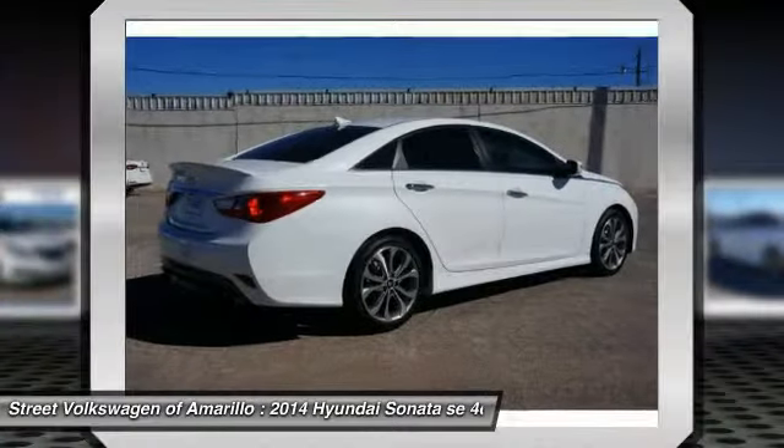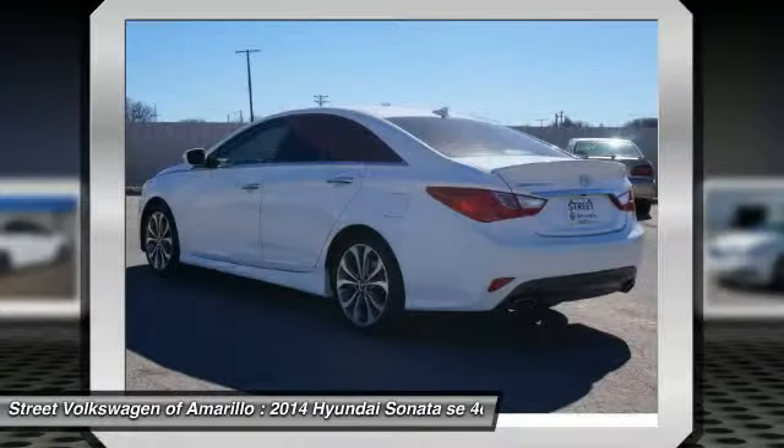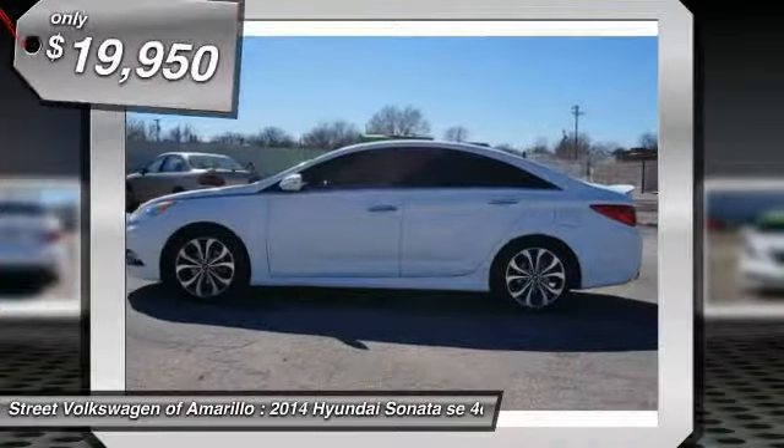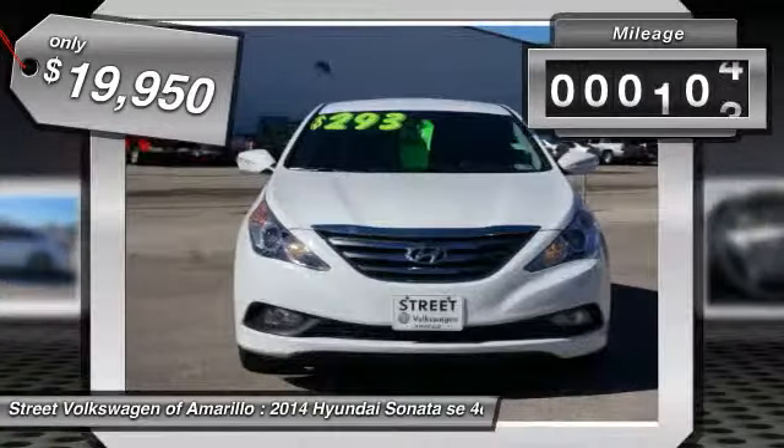Don't forget the exterior corrosion protection — a 14-step roto-dip system that provides unmatched protection for your Sonata, priced below $20,000. This vehicle has less than 20,000 miles.